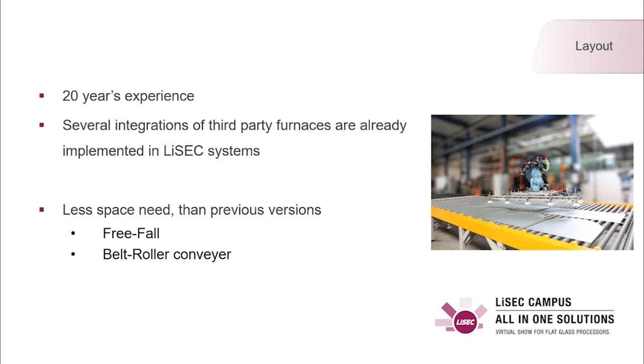A big advantage over former machines is the reduced space requirement — the robots can also fit in smaller halls. This makes the robot very interesting for retrofitting. Another benefit is the flexibility of the robot; we can modify it easily for special customer wishes or products.